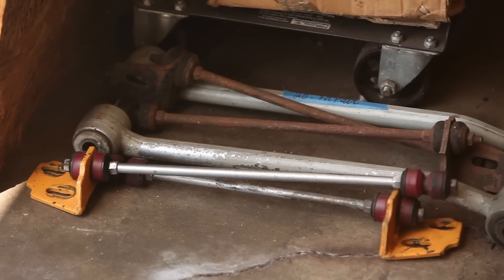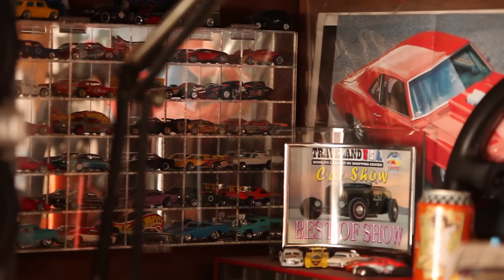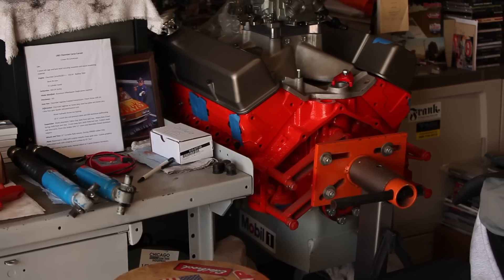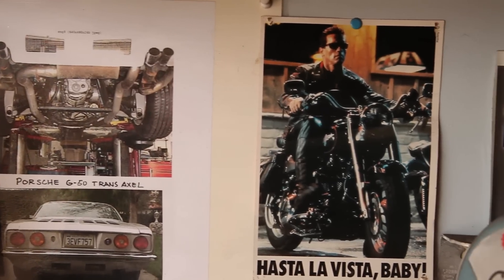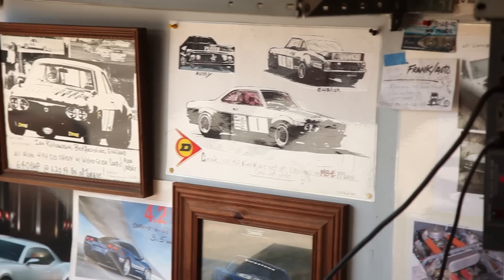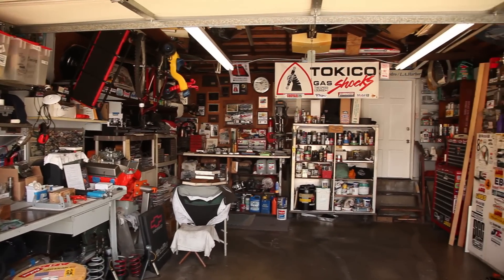Magazine clippings, tools, repair manuals, photographs, telephone numbers, scale models, a differential, and of course an extra engine — these are just some of the things we found when we visited the garage of Chuck Rust. On their own these items wouldn't raise an eyebrow, but collectively and in this setting, they set the stage for one of the most diehard car guys we've featured to date.